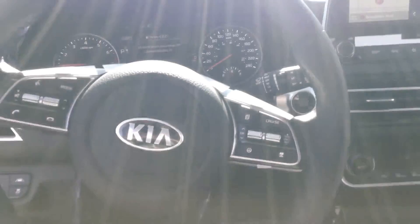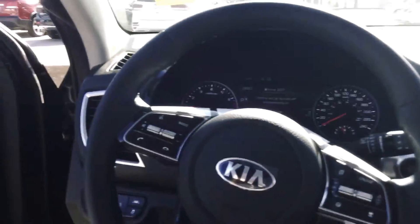Just come on over on the inside, I'll show you the interior. As you can see, we have a heated steering wheel, heated seats, power windows, and power locks.